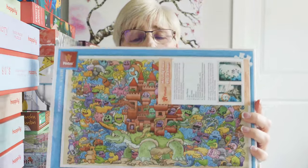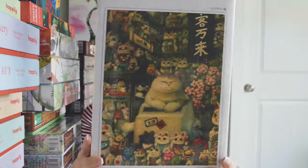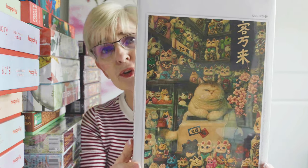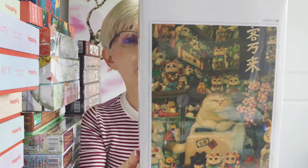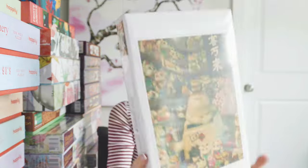So this is the first Pintu — a thousand pieces, called Mystical Castle. And then this next one is called Maniki Niko's Shop. It's 1200 pieces and it was $29.99. I hope I like this, because as I said, the boxes stink. Anyway, that's the second puzzle.